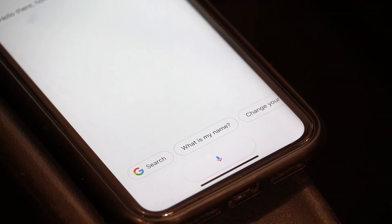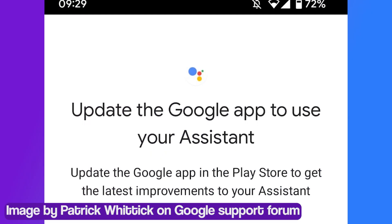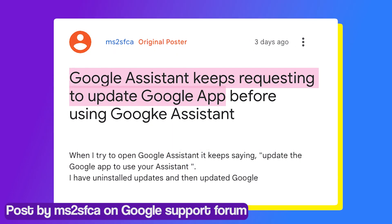But it's still vulnerable to some bugs and issues that can hinder the user experience. According to recent reports, many users are getting an 'Update the Google app to use your Assistant' error message whenever they try to use Google Assistant.